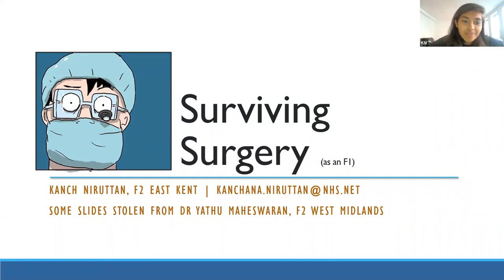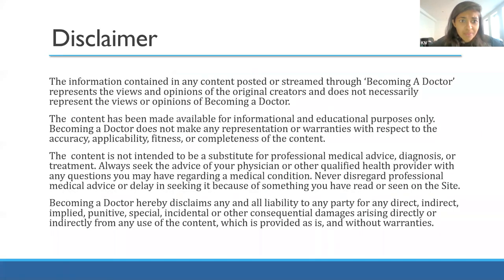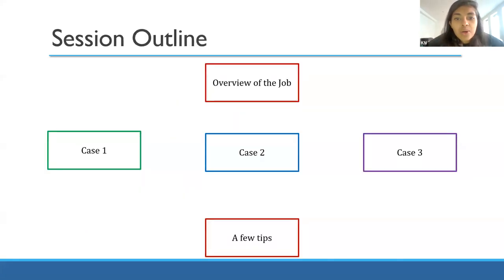I'm Kanch, I'm an F2 currently in psychiatry in East Kent. I'm going to do CST next year. I started my F1 in a general surgery job and I was a little bit nervous going in, so I'm going to go through what the job involved, the common things we saw on the wards, and what was helpful for me as an F1. This is a disclaimer - this is not medical advice, it's just a tutorial. I'll start with an overview of the job, then go through three common cases you're likely to see on the wards, and end on a couple of tips.